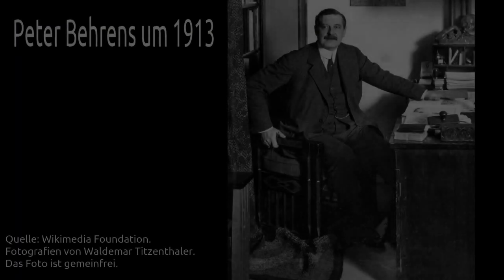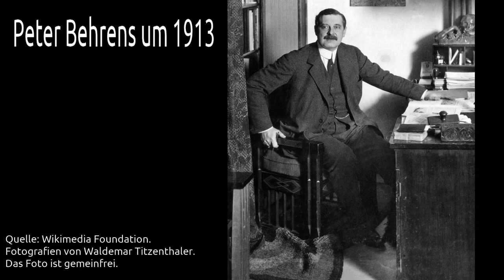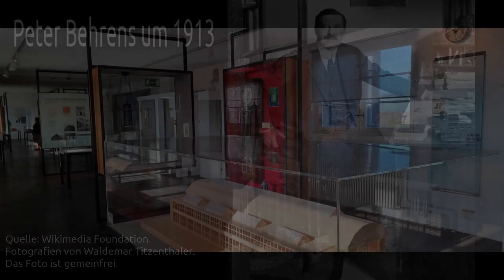Doch wer war denn eigentlich Peter Behrens? Er war ein bekannter deutscher Architekt, Maler, Designer, Typograf und Autodidakt. Er lebte von 1868 bis 1940. Unter anderem entwarf er Bauten für die Industrie und Verwaltung. Er galt als ein Vorreiter der sachlichen Architektur, des Industriedesigns und war Erfinder des Corporate Designs.